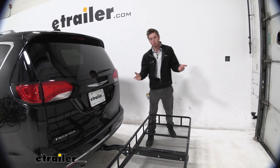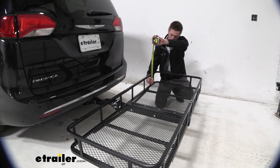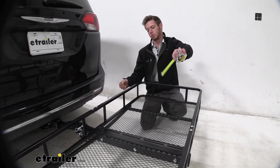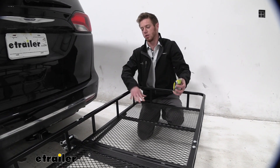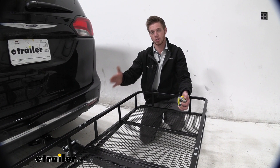So again, 24 by 60, and these sides are going to be about five and a half inches tall, so we will be able to stack up quite a bit of our gear a little bit higher than the sidewalls here.